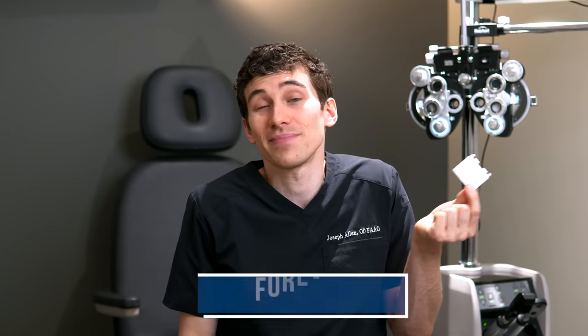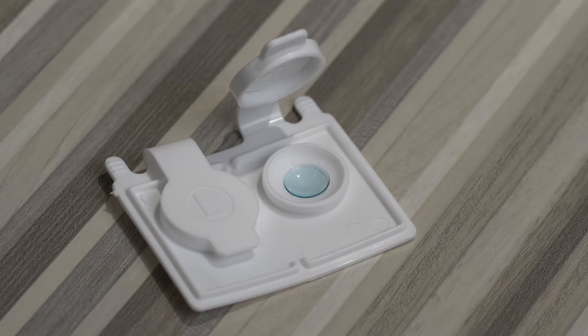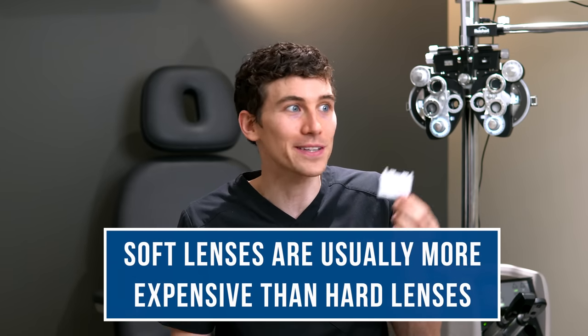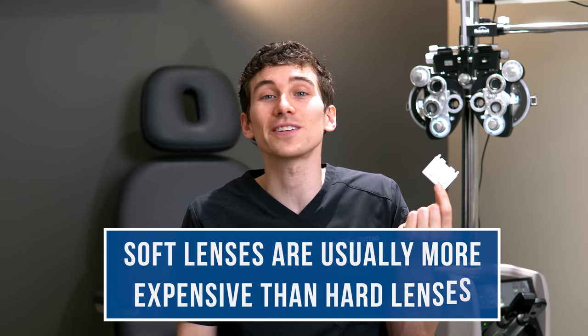Once you adapt to hard lenses, there are some great additional benefits. You do need to clean and take care of them, but as long as you don't scratch or break them and your prescription stays stable, these lenses can last theoretically forever. You pay for one set, take good care of them, and may not need to order new lenses for years. Because the manufacturing process is less technology-intensive, hard lenses are often cheaper than soft lenses — I've seen them go for as little as around $100.